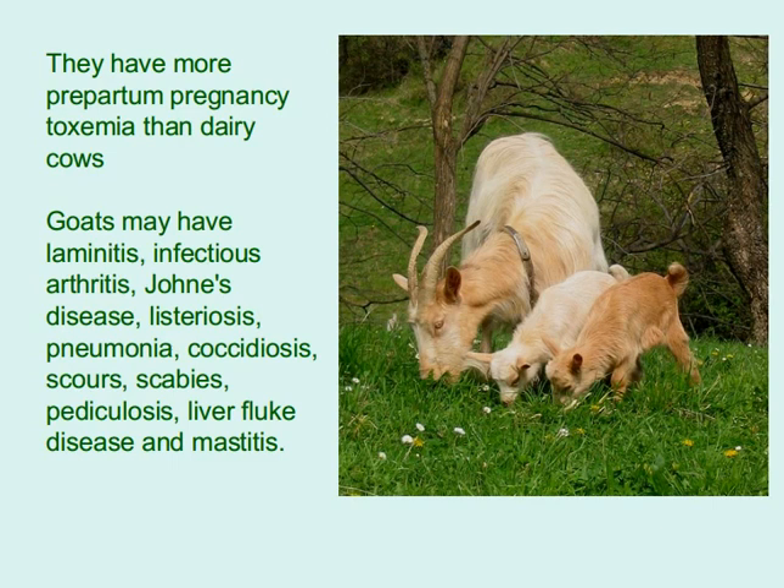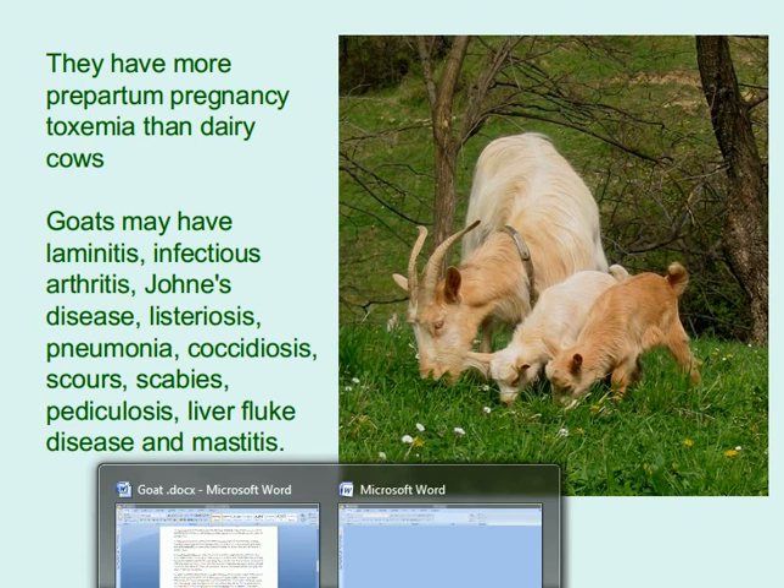Goats have more prepartum pregnancy toxemia than dairy cows. They may also suffer from laminitis, infectious arthritis, Johne's disease, listeriosis, pneumonia, coccidiosis, scours, scabies, pediculosis, liver fluke disease, and mastitis.